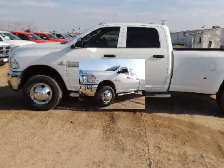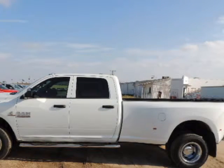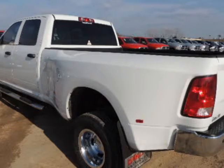Randal New Chrysler Dodge Jeep Ram presents this 2014 Ram 3500 four-wheel drive Tradesman, represented in white.